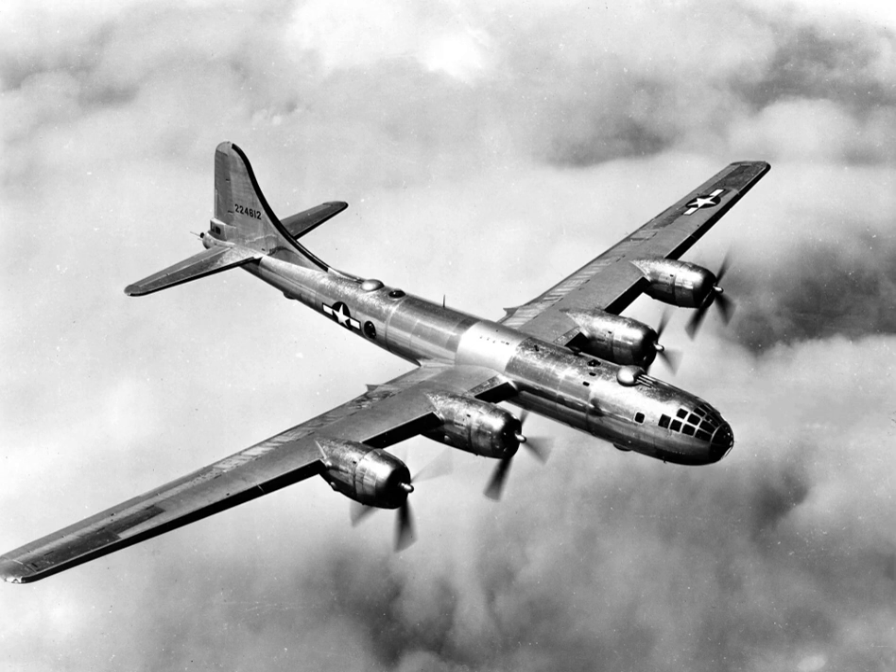In wartime, the B-29 was capable of flight at altitudes up to 31,850 feet (9,710 meters), at speeds of up to 350 miles per hour (560 km/h) true airspeed. This was its best defense, because Japanese fighters could barely reach that altitude, and few could catch the B-29 even if they did. Only the heaviest of anti-aircraft weapons could reach it, and since the Axis forces did not have proximity fuses, hitting or damaging the aircraft from the ground in combat proved difficult.